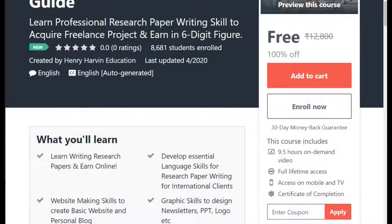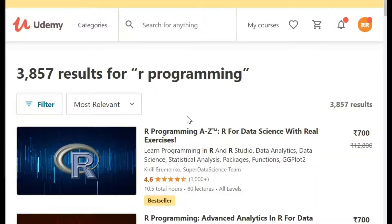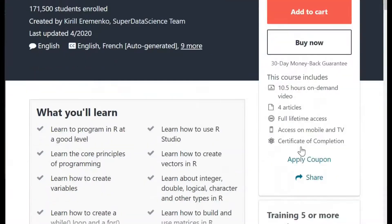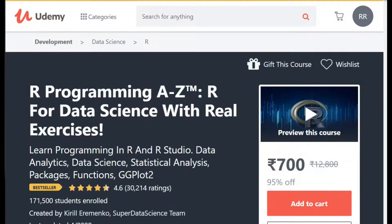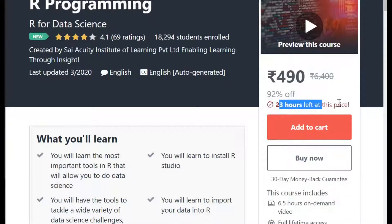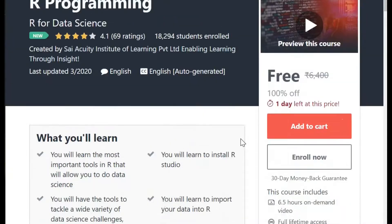My other courses are on programming. A lot of people are doing programming these days and I know this is very much important for those who are doing R programming. So this is the course — Data Science Part Three. I applied the code but this code is not valid. Maybe I'm not opening the right course. So I have a link. I will definitely going to share this link in the description box. Oh my God, 24 hours only left to get the discount. So I apply the coupon and this course has also turned free. All my courses are going free of cost. Don't forget to apply this course today because the code may expire.